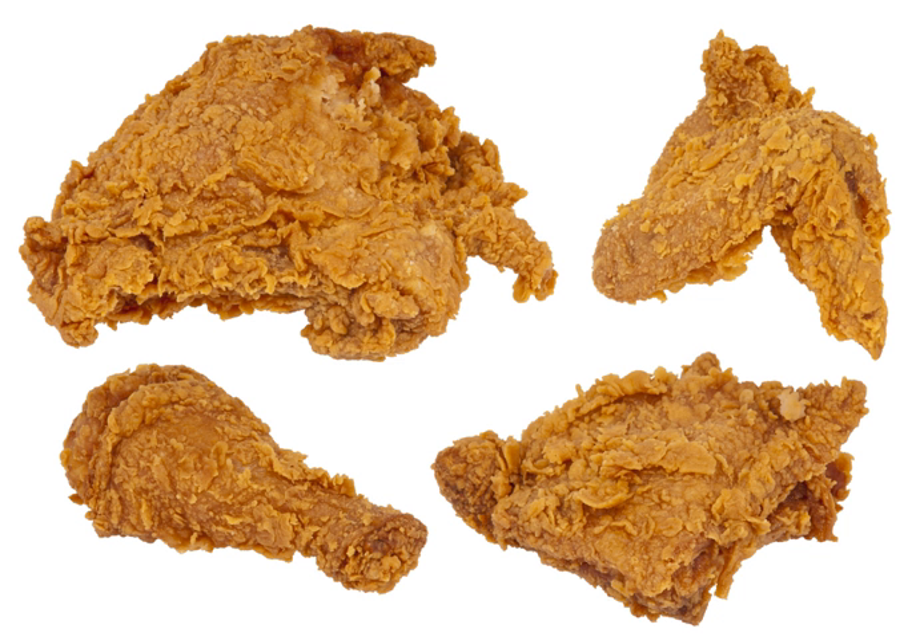Barberton chicken, also known as Serbian fried chicken, was created by Serbian immigrants in Barberton, Ohio, and has been popularized throughout Ohio. Buffalo wings, named for their place of origin Buffalo, New York, is one of the few kinds of fried chicken that is not traditionally battered before frying.